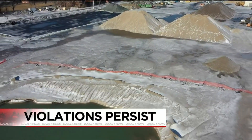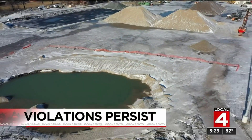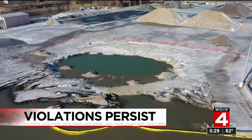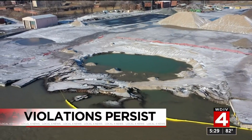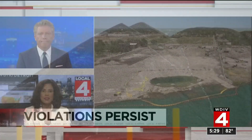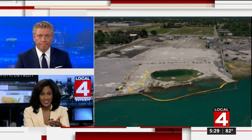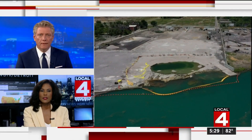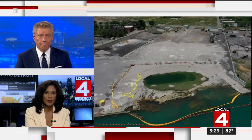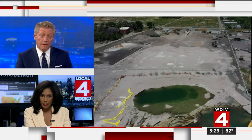It was seven months ago the Revere Dock collapsed, spilling contaminated soil into the Detroit River. Tonight the defenders are uncovering the long list of violations that still persist at the site. There is still a ponded area there, the seawall has not been repaired, and there are other concerning issues that the defenders discovered.